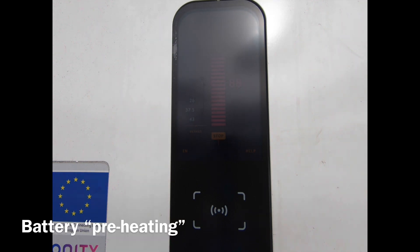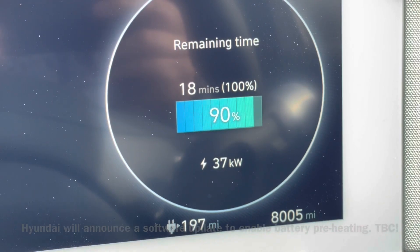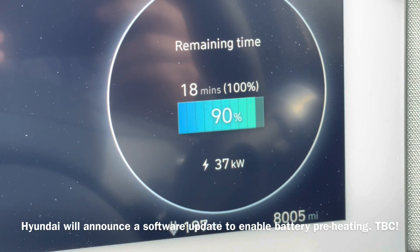Compared to Tesla, who seem to be ahead of everyone — in a Tesla when you're approaching a supercharger that's in the sat-nav, the car will start to heat the battery so that by the time you arrive it charges at an optimum rate when you plug in. With the Hyundai, even after a long two-hour journey, there doesn't seem to be any heat in the battery, which is a real surprise.